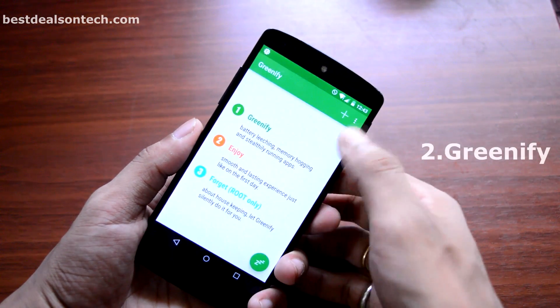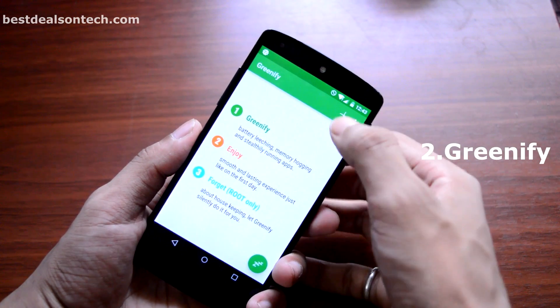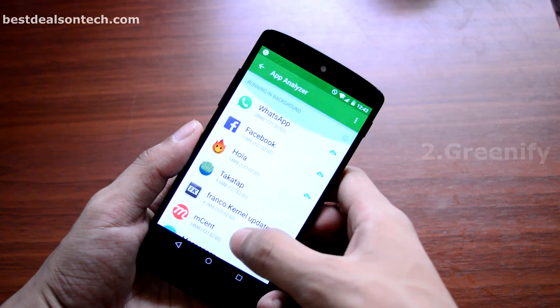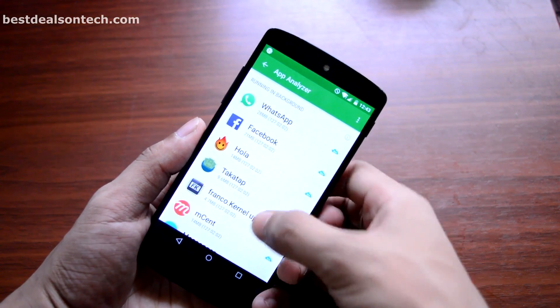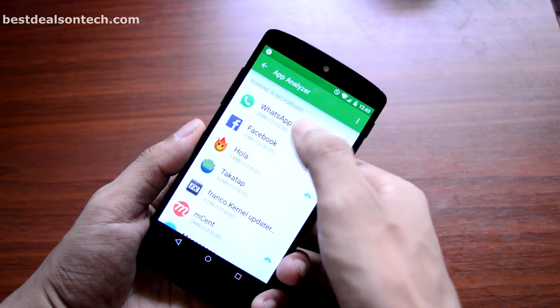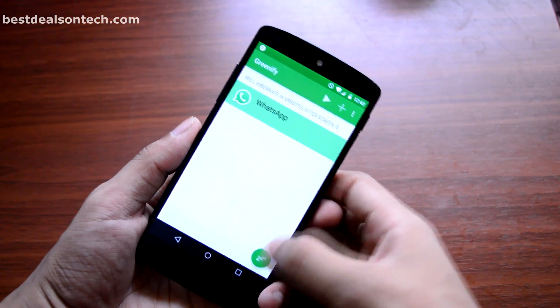Second on my list is Greenify. It is undoubtedly one of the best rooted applications for Android. If you want to boost your battery life, this application is perfect for your needs. You can check which applications are running in the background, how frequently and how many times they run.